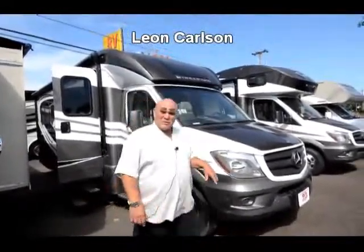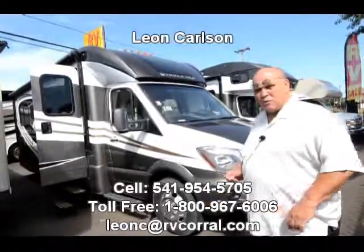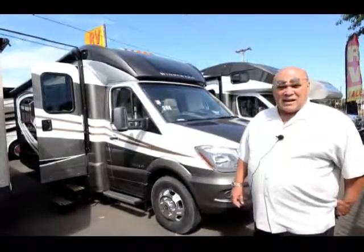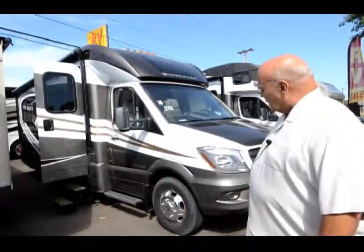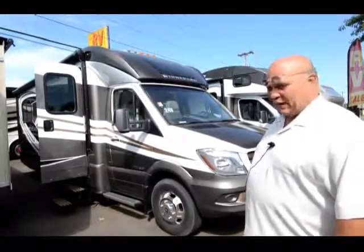Hello, I'm Leon Carlson with the RV Corral — please call and ask for me by name. My cell number is the easiest way to get a hold of me: 541-954-5705. Today I'm going to give you an idea of what this Winnebago 24V is like.